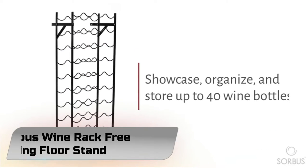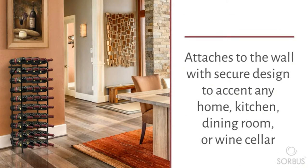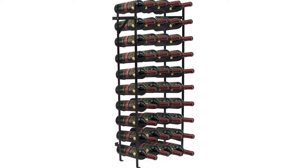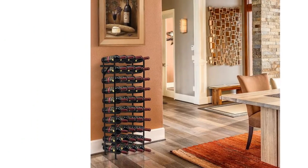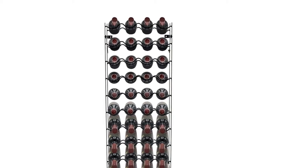Number 3: Sorbis Wine Rack Free Standing Floor Stand. Make a toast to showcasing up to 40 wine bottles with the Sorbis Wine Rack Stand. Created with timeless style, this 10-tier wine rack is perfect for those who love wine but lack a full wine cellar. Its large capacity allows you to store up to 4 wine bottles on each row for a total of 40 bottles. Beautiful scallop tiers display each bottle horizontally to keep wine fresh longer until you're ready to drink.